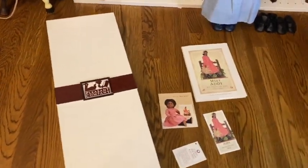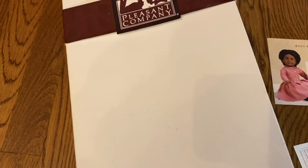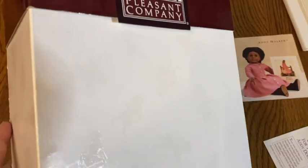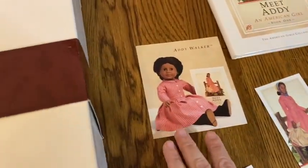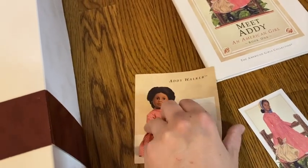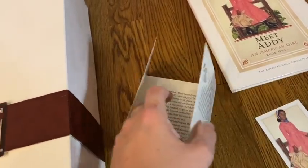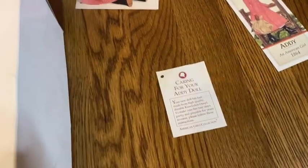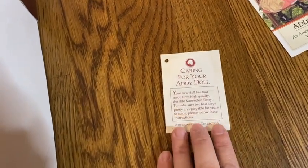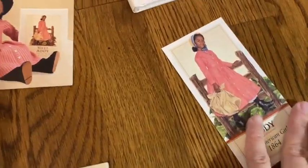Addy was released in 1993, which meant this was the style of box available at the time. You can see there are embossed Samantha designs all over the boxes. At that time, Addy dolls came with a borderless pamphlet — no frame around the picture of the doll. Each pamphlet goes over the items included with the accessory set and why they were included. The Addy dolls also came with a new hang tag specifically for Addy, and this is just a bookmark.